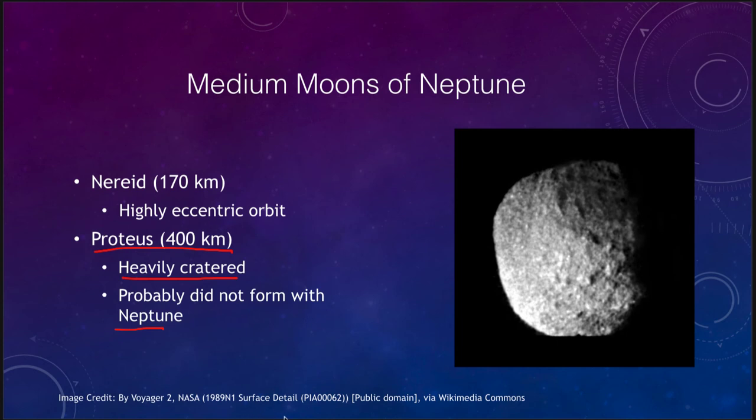Neptune is right on the edge of what we call the Kuiper belt at the very edge of the solar system, and there are a whole lot of icy bodies out there. Just as Mars and Jupiter have been able to capture objects from the asteroid belt, Neptune may have been able to capture objects from the Kuiper belt. Both of Neptune's medium moons were heavily cratered, and the only visit to study them was the Voyager 2 spacecraft in 1989.